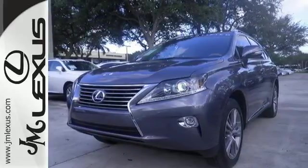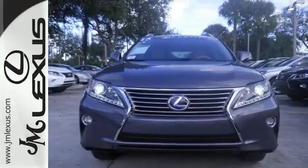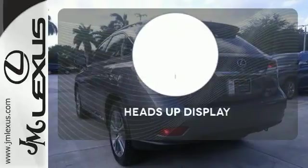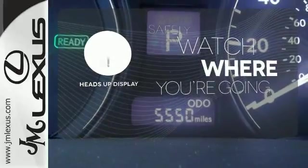Within its cabin, you'll enjoy premium sound, Bluetooth, smart stop technology, and a rearview camera. Never feel lost again with the navigation system. Heads-up display puts the important information in your line of sight for a safer drive.